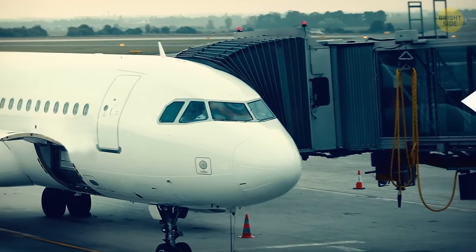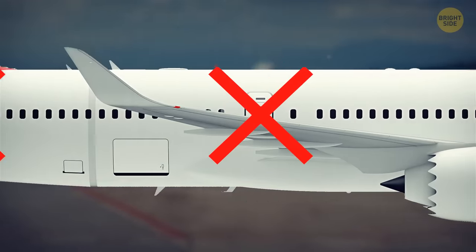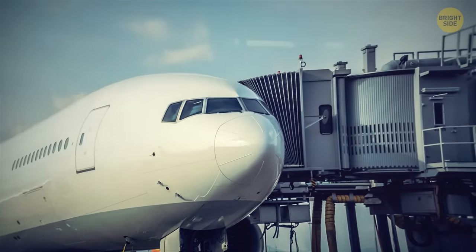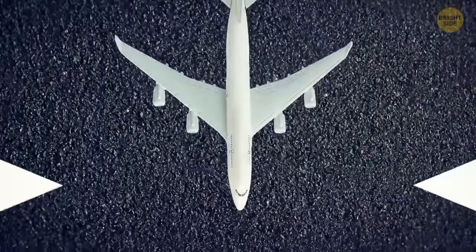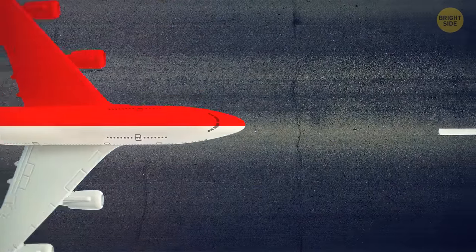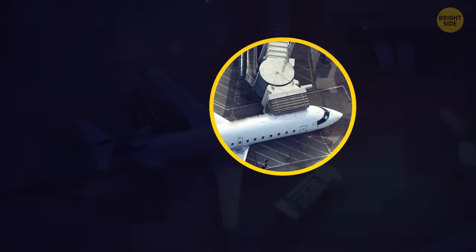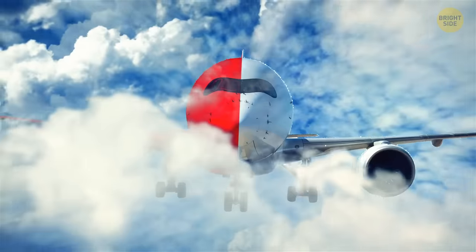We always board from the left side of the plane, every single time — no exceptions. The right side just doesn't seem to be an option, and that's done on purpose. First, the captain usually sits on the left, making it easier for the pilot to align the plane with the terminal jet bridge. Also, aircraft are fueled and loaded with baggage on the right side. Since people board from the left, the crew can do their job undisturbed with no danger to passengers. Consistency helps everything work more effectively, and all jet bridges are designed to attach to the left side of the airplane.